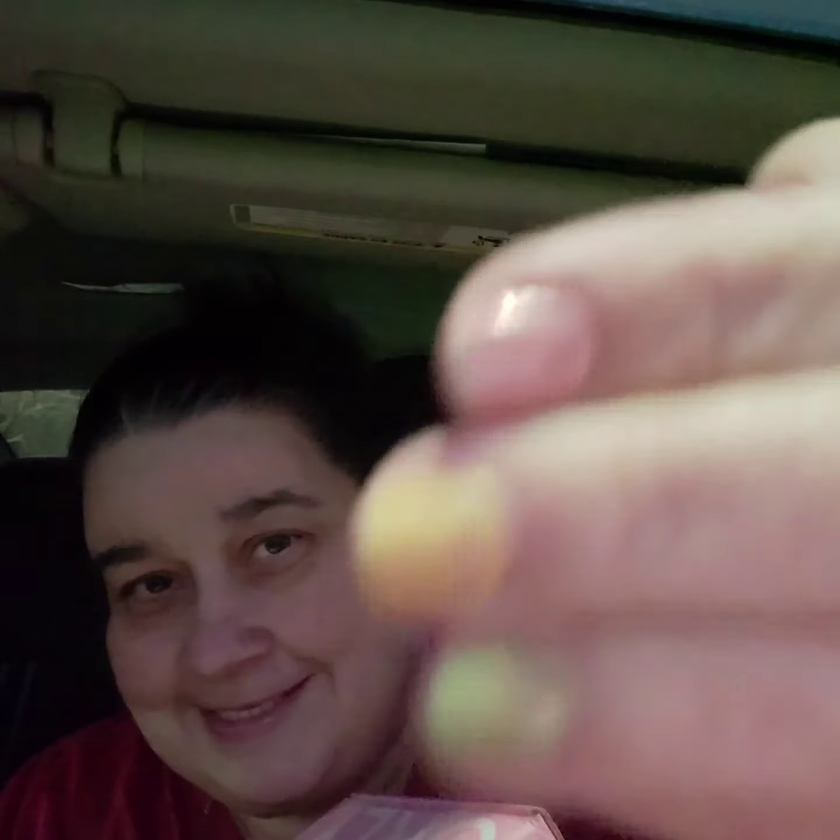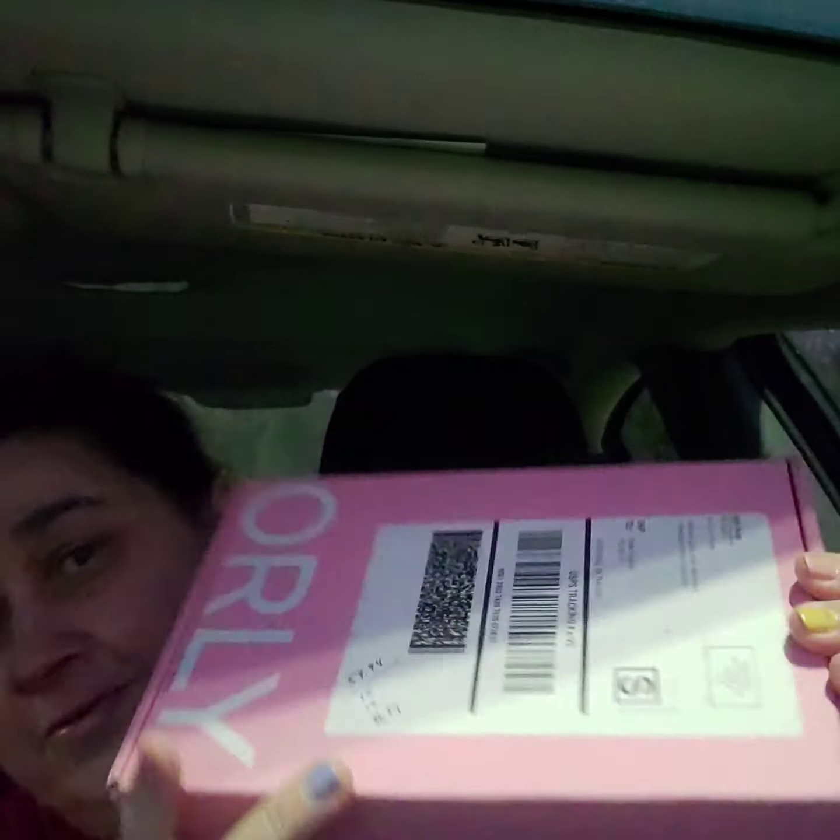Now this next one is spring, and it's got the pastel colors in here. It's Orly. This box you get the six polishes, which is $59.94, and then you get the bonder and the top coat. I'm not for sure which one is which, but one of them is $15 and the other one is $12. So this box is worth $86.94.